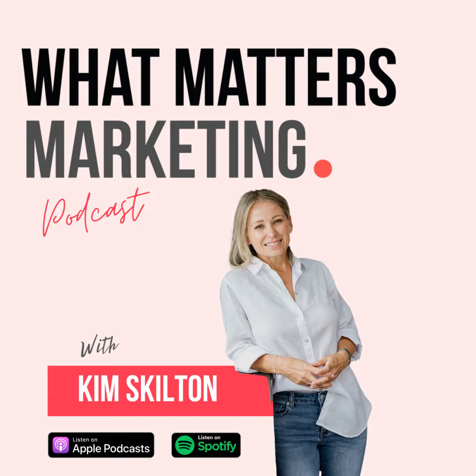Kim Skilton is an award-winning marketer who has worked with some of the world's biggest brands. With more than 20 years of industry experience, Kim knows firsthand what it takes to build a business from the ground up. If you love to learn and are ready to take action, you're in the right place. Click follow so you don't miss an episode. Now let's get into the show.